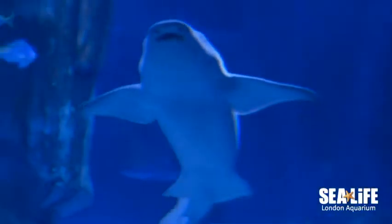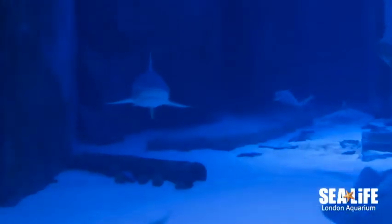Next we've got our tawny nurse shark Carol, and the way that you can tell the difference between her and the other common nurse sharks is that she's got prominent moon-shaped fins.